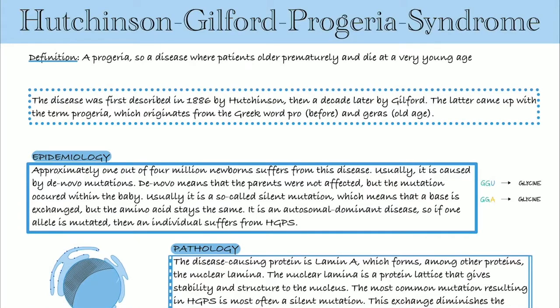Hello and welcome to another medical episode. Today we're talking about the Hutchinson-Gilford Progeria Syndrome, which is a disease where patients age prematurely and where they die at a very young age. We're talking about epidemiology, pathology, phenotype, diagnosis, and treatment. But first, some background information.